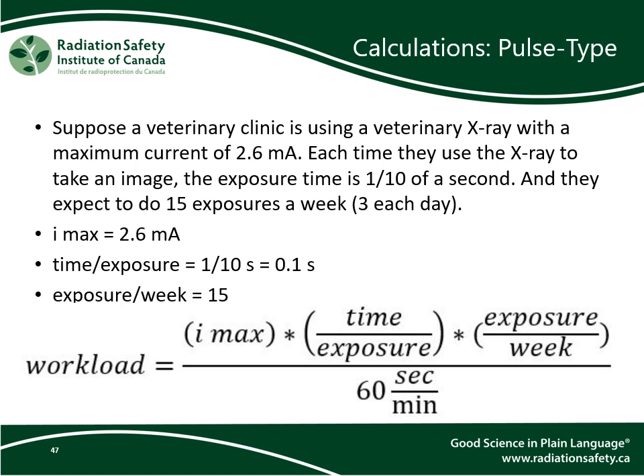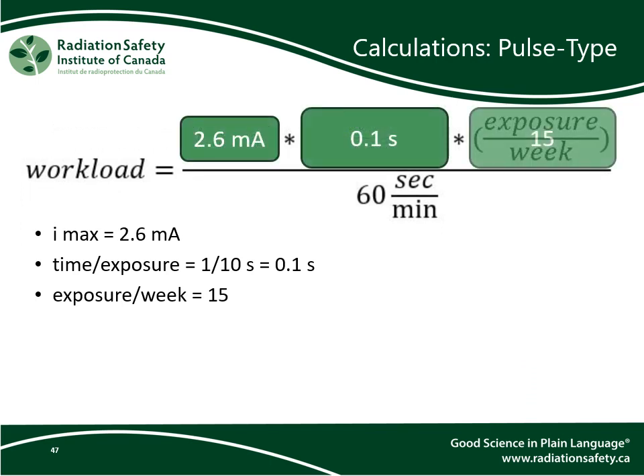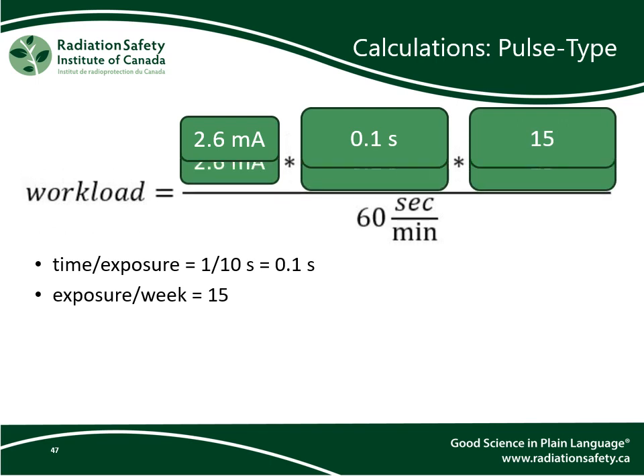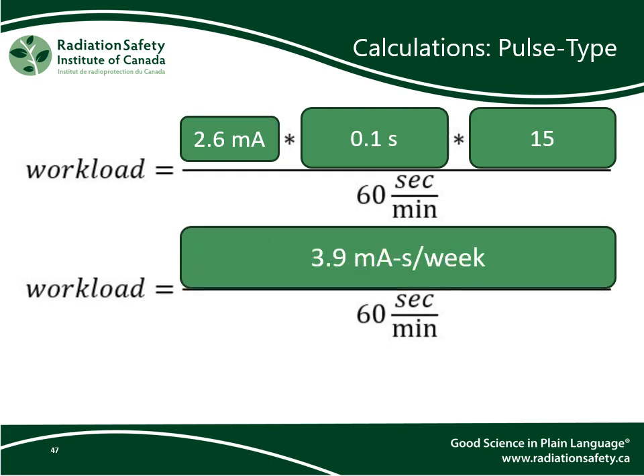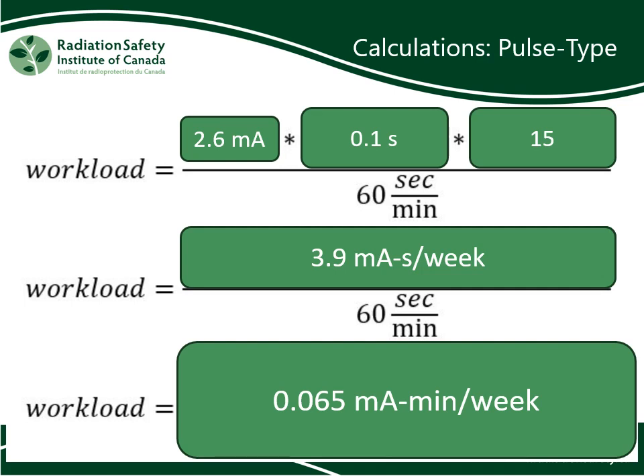In this example, suppose a veterinary clinic is using a pulse type x-ray with a maximum current of 2.6 milliamps. Each time they use the x-ray to take an image, the exposure time is one-tenth of a second, or 0.1 seconds, and they expect to do 15 exposures in a week, or an average of three a day. We plug all the information into the equation, multiply all the terms on top, then divide by 60. The anticipated maximum workload for this pulse type x-ray is 0.065 milliamp minutes per week.